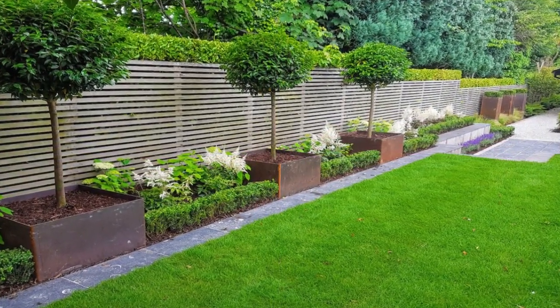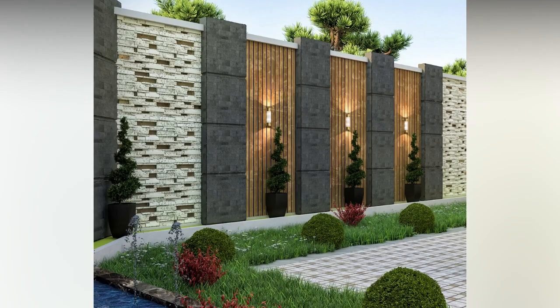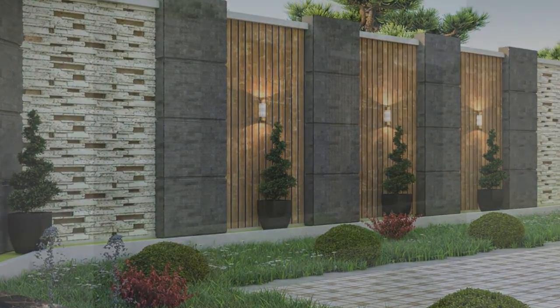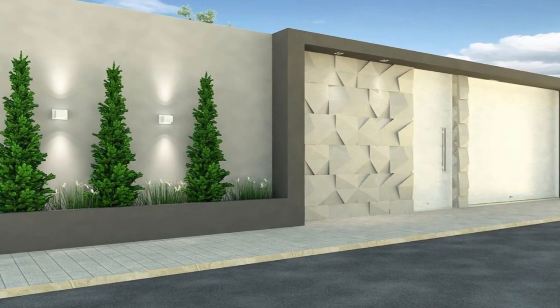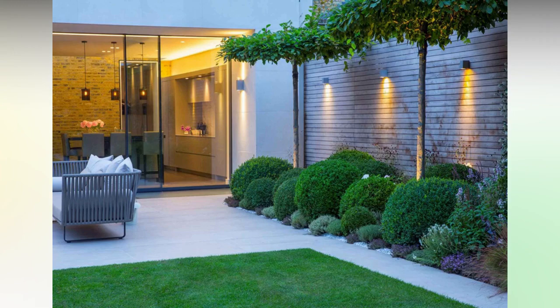One: wooden fence. Wooden privacy fences are one of the most popular choices for backyards because they're relatively inexpensive and come in many different styles. Board-on-board, stockade, and doggy are all styles that will keep prying eyes out of your business.